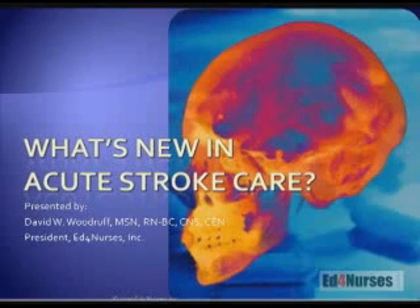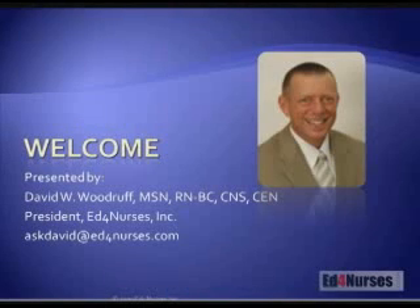Today we're going to talk about what's new in acute stroke care. Before we begin, just a little bit about myself. My name is David Woodruff. I began my career as a paramedic. I worked out in the field for a number of years before I went to nursing school, and that gave me the opportunity to see the healthcare setting from the outside — who was actually providing the care to the patients. It was the nurses at the bedside that drove me into nursing, because they were implementing the intervention and actually got to see the outcome of that intervention occur in their patient.